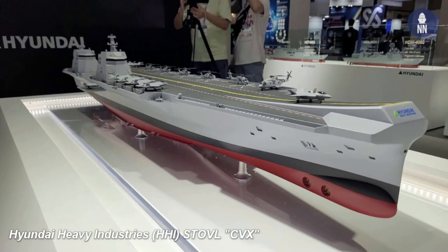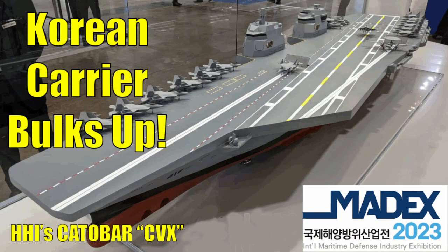In the on-again, off-again, on-again saga of the South Korean CVX aircraft carrier program, not only is the CVX on again — it has bulked up. Let's look at this beefier Korean carrier and see how it got here, coming up next on the Stealth Channel.